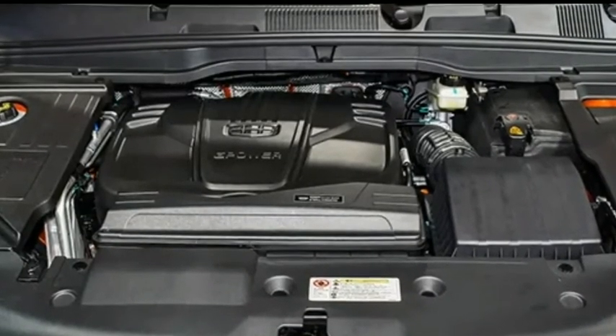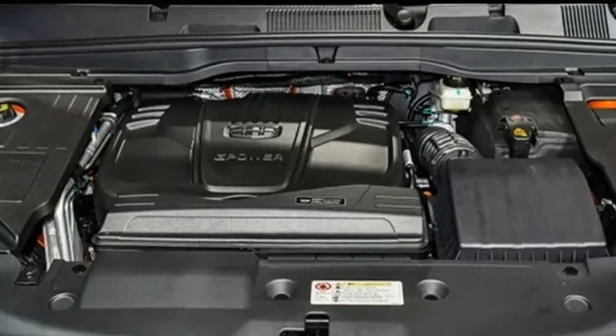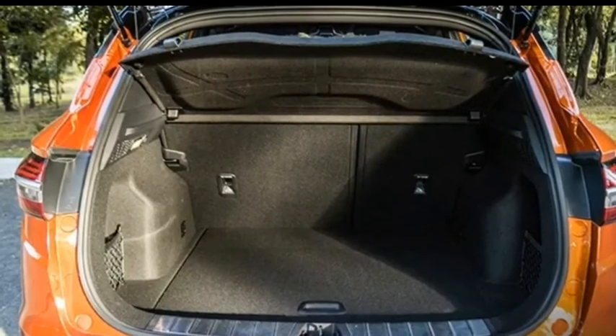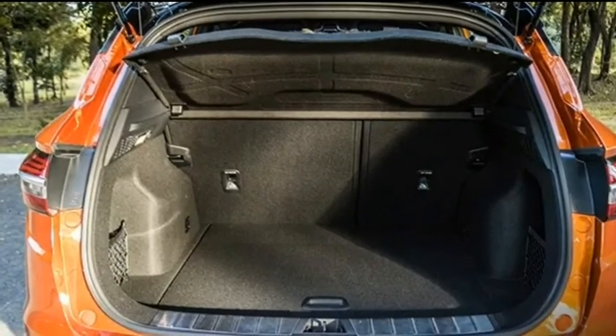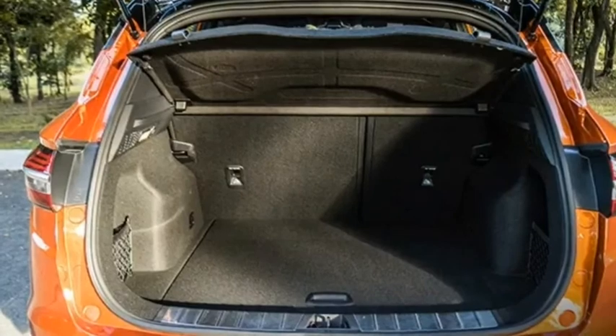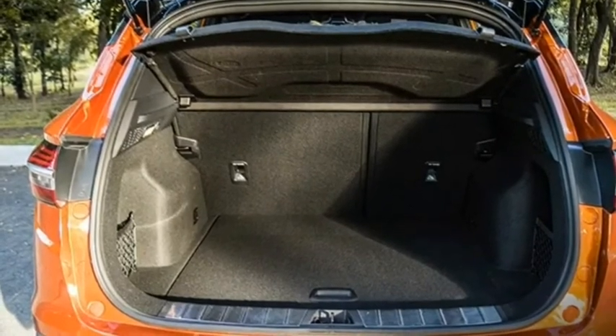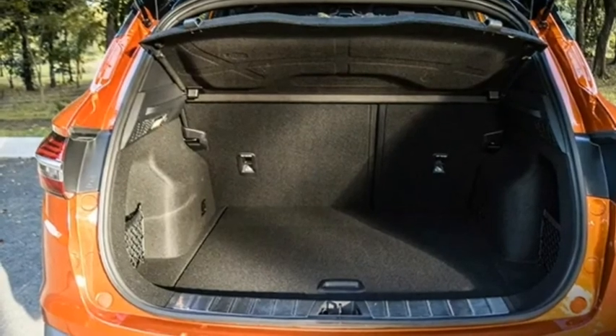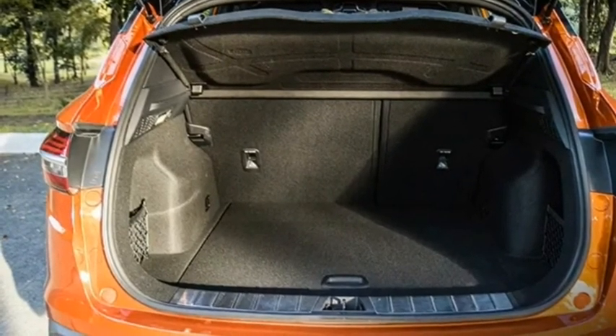Inside, the Geely Coolray features black leather seats with red stitching on the sides. The dashboard is two-tone with red accents. The gear shifter also features a jet-like throttle design for easier grip when shifting gears. Gear shifting can also be done manually using paddle shifters located behind the steering wheel.